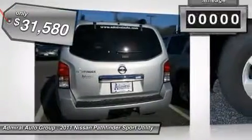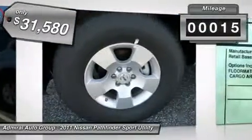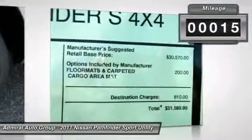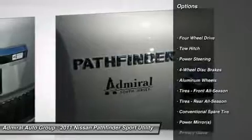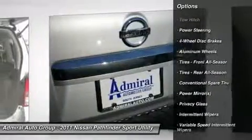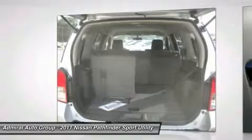This vehicle has less than 100 miles. Here are some of this vehicle's great options: stability control, traction control, anti-lock braking system, tow hitch, air conditioning, driver airbag, adjustable steering wheel, power steering, keyless entry, cruise control.